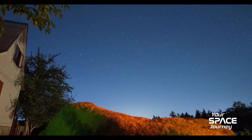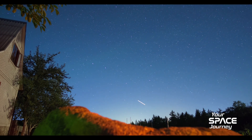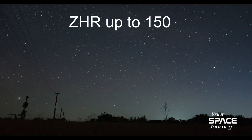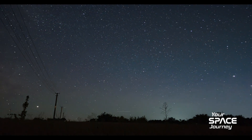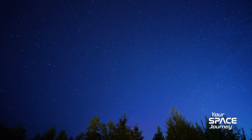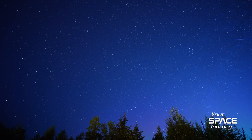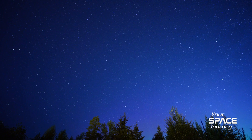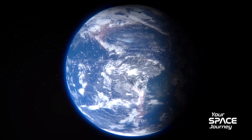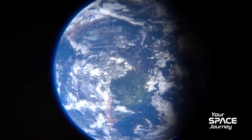There's a term astronomers use: zenithal hourly rate, or ZHR — the theoretical maximum under absolutely perfect conditions. For the Perseids, it can be up to 150. But what you actually see is usually lower, depending on light pollution, haze, and where the radiant point is in your sky. That difference between the ZHR and reality shows how observation is always a mix of the cosmos and local conditions. It also explains why just before dawn is prime time: the sky's darkest then, and Earth is rotating into the meteor stream — like driving into rain instead of away from it. You encounter more.